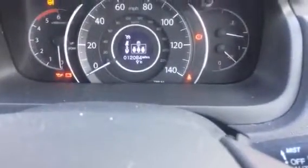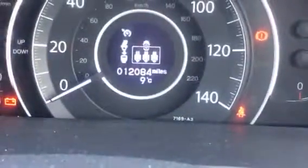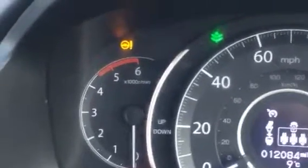I'm going to close the hood. Okay, so you can see it has 12,084 miles, and usually it should be asking me for maintenance.